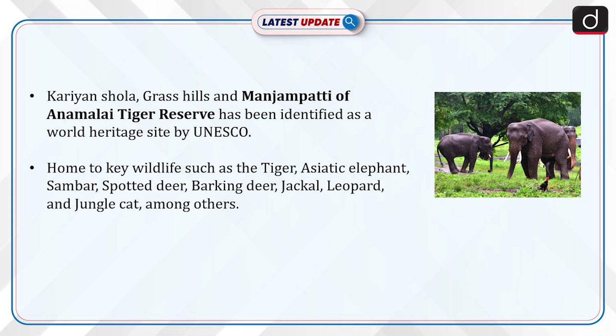Annamalai Tiger Reserve is home to key wildlife such as the tiger, Asiatic elephant, sambar, spotted deer, barking deer, jackal, leopard, and jungle cat, among others.